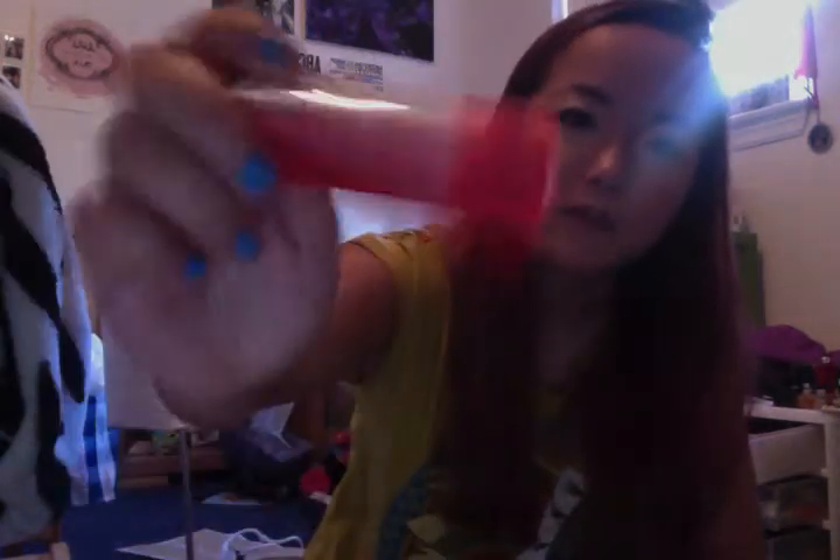The next is just a Nivea lip butter in Wild Watermelon — I couldn't remember if I'd picked it up before so I just decided to grab it. I also got two L'Oreal Magic Nude liquid powders, which are about $13 each, making them quite expensive for a drugstore product. I got Classic Tan and Sun Beige because I wasn't sure which color I would be.